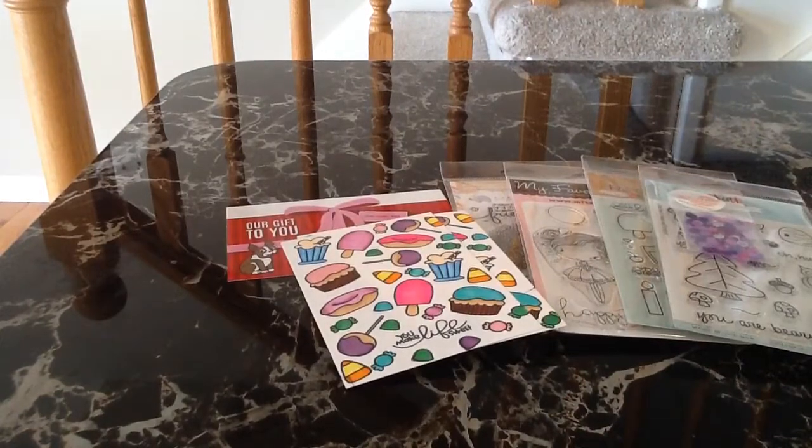So that is my stamp haul, you guys — I just wanted to share with you. Thanks so much for watching. Bye now.